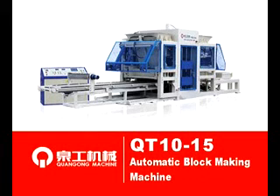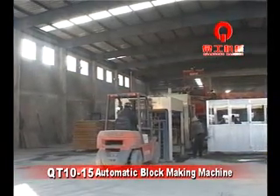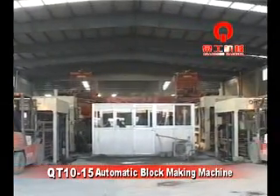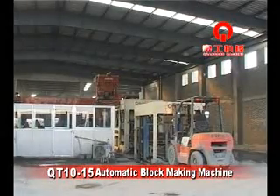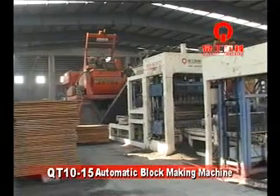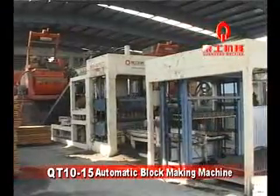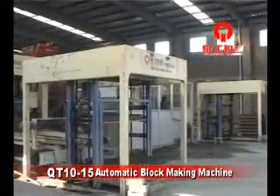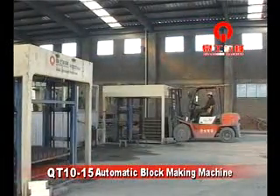QT10-15 Automatic Block Making Machine is a brand developed according to Chinese market demand for civil energy, land use, waste utilization, and environment protection, meeting high standards for building blocks. Chuangong Machinery, with 13 years of experience, has developed this block machine equipment.